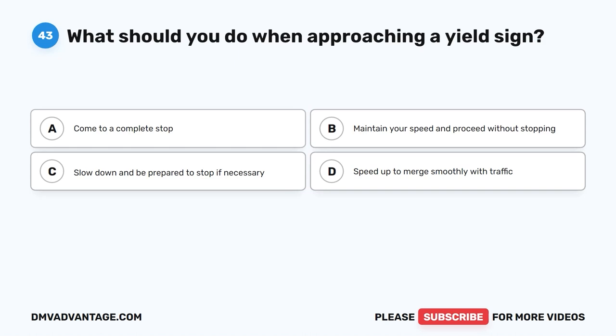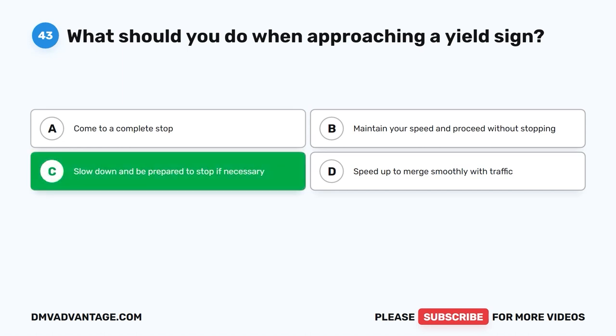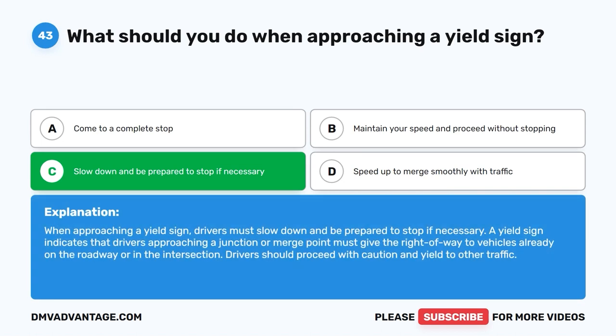Question 43: What should you do when approaching a yield sign? A. Come to a complete stop. B. Maintain your speed and proceed without stopping. C. Slow down and be prepared to stop if necessary. D. Speed up to merge smoothly with traffic. The correct answer is C. When approaching a yield sign, drivers must slow down and be prepared to stop if necessary. A yield sign indicates that drivers approaching a junction or merge point must give the right of way to vehicles already on the roadway or in the intersection. Proceed with caution and yield to other traffic.